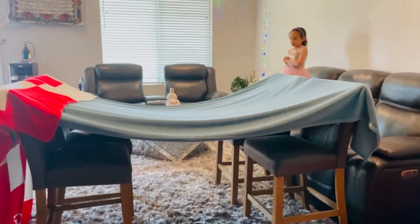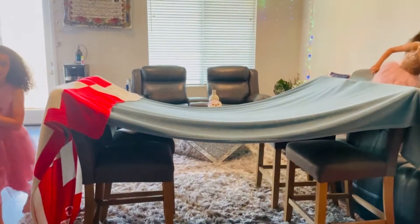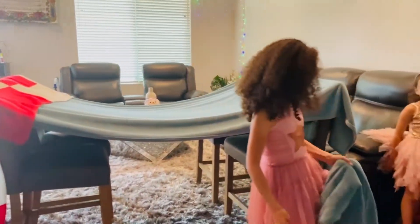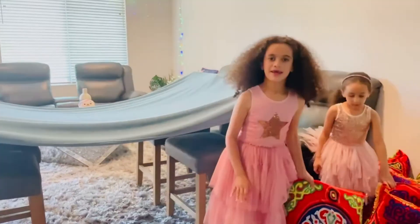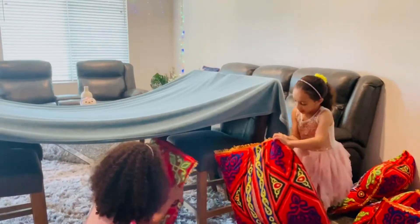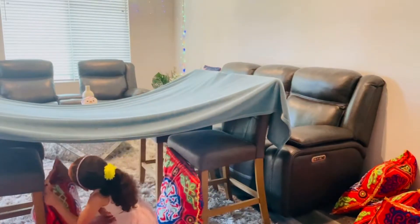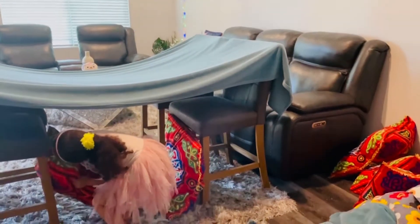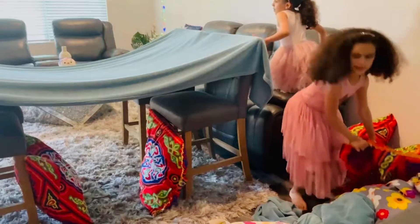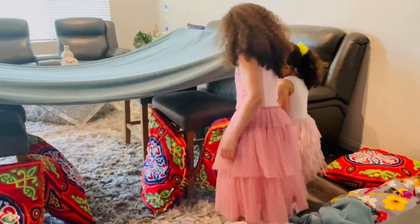Now we can decorate the inside of it. We can put pillows and bean bags. We don't need an extra blanket. We can get just pillows so we can decorate it. Pillows over here. One pillow right here, but we can't mess up the fort. We have to make it good. And I know how we can make a door.